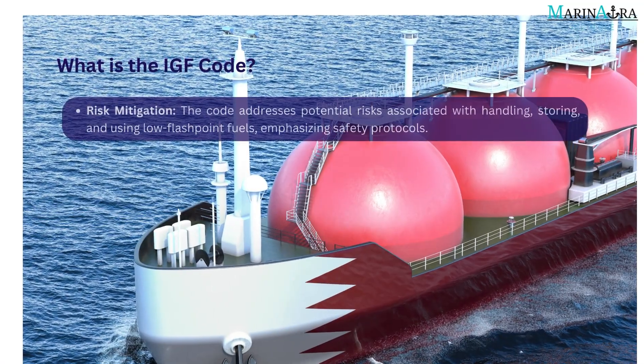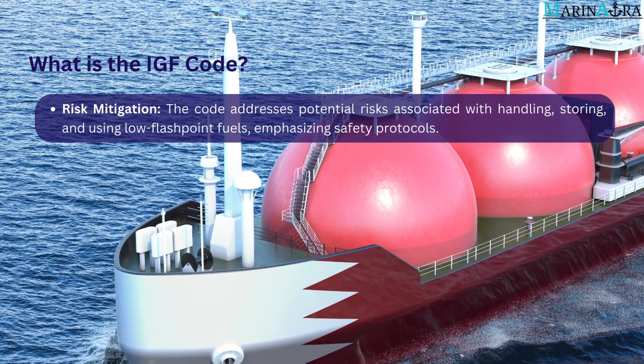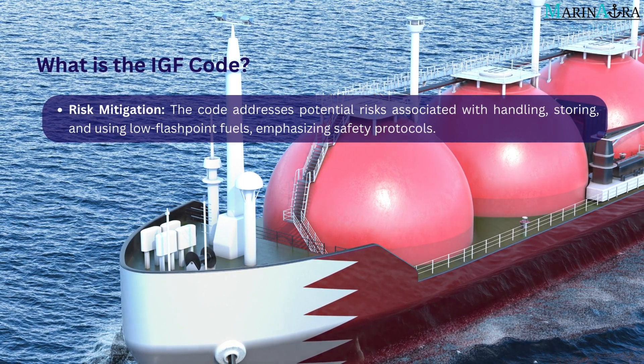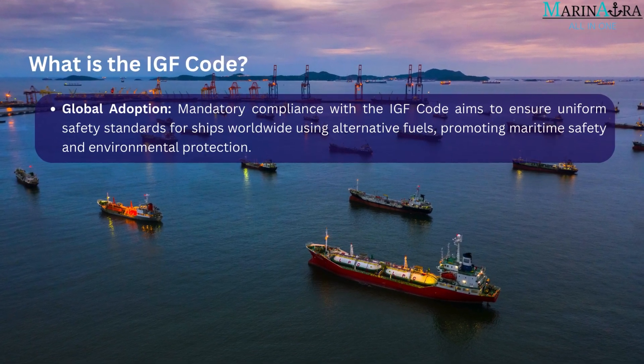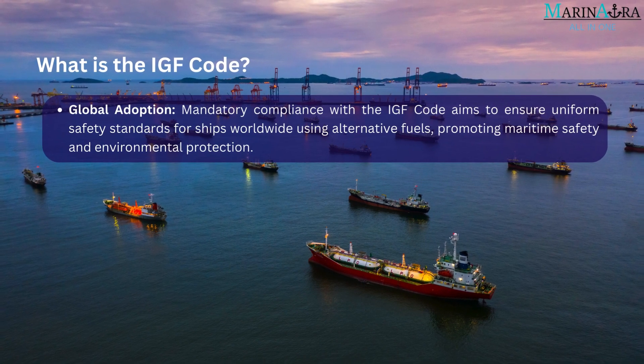Risk Mitigation: The code addresses potential risks associated with handling, storing, and using low flashpoint fuels, emphasizing safety protocols. Global Adoption: Mandatory compliance with the IGF Code aims to ensure uniform safety standards for ships worldwide using alternative fuels, promoting maritime safety and environmental protection.